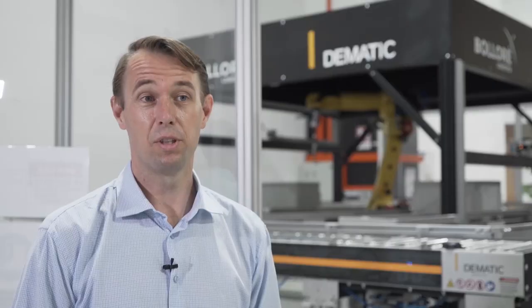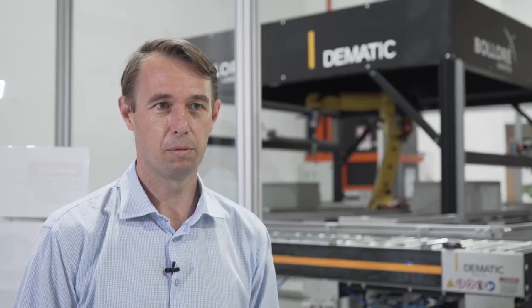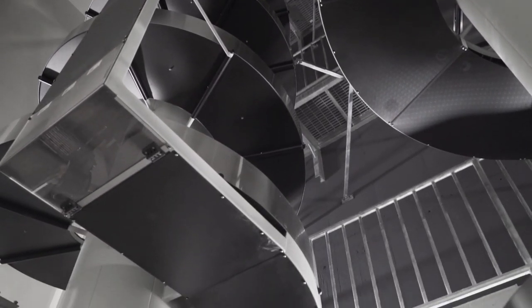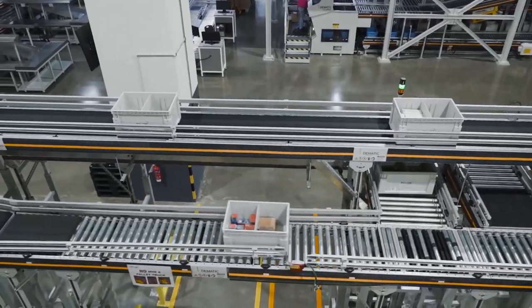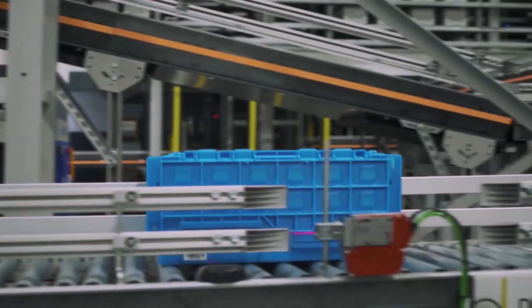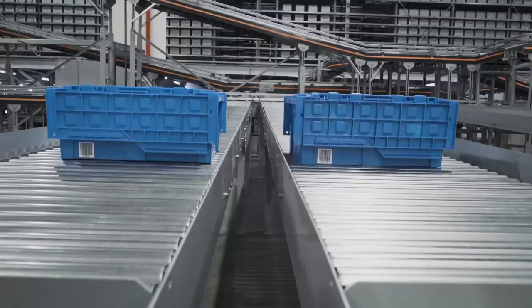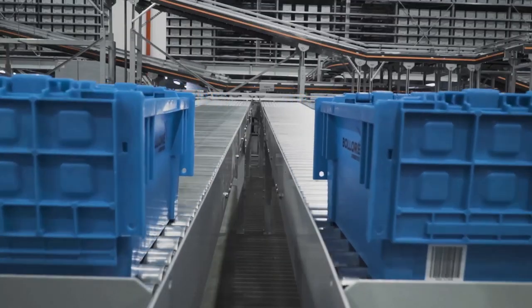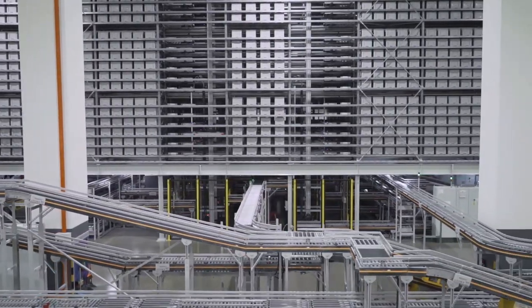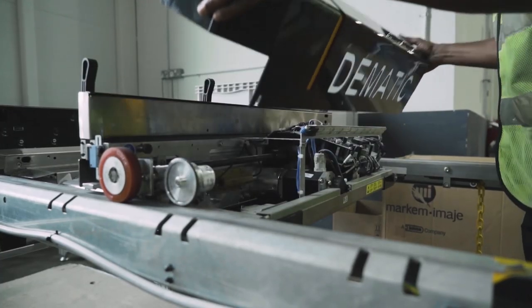Being able to deliver on this better than anybody else in the market is a key differentiator for Bolloré. The whole reason that multi-level facilities like this exist is because of the really high cost of land in Singapore, so space efficiency was going to be really important. Even back then, before COVID, it was really difficult to assemble a large manual workforce and really expensive as well.